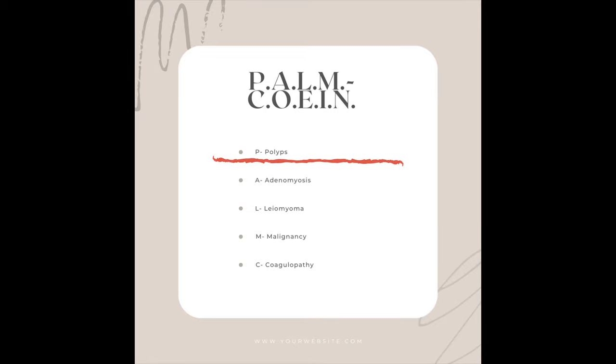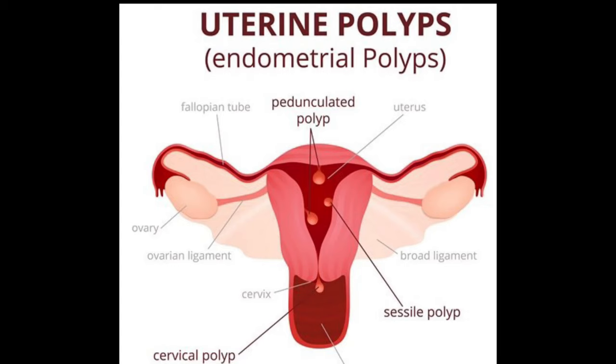A polyp is actually an overgrowth of tissue in an area. You can have polyps anywhere — you may have heard of people having polyps in their colon or in their sinuses. You can actually have polyps within your uterus: an endometrial polyp, which grows on the inside lining of the uterus where our period comes from, or cervical polyps, which are at the opening to the uterus. These too can cause abnormal bleeding.